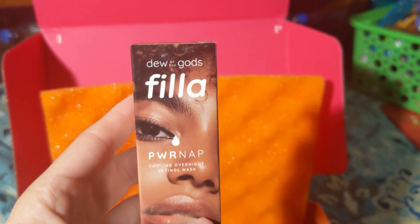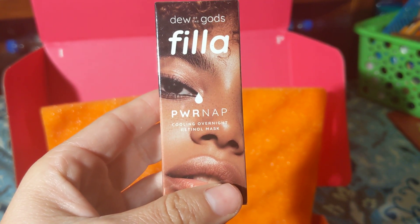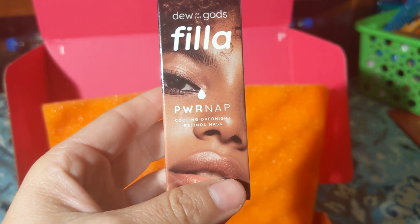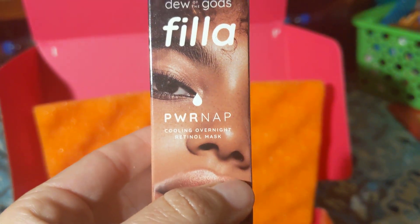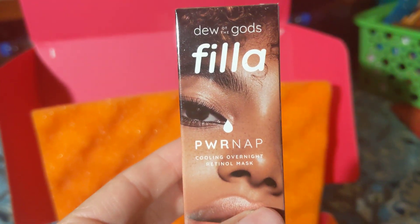The next product is a Cooling Overnight Retinol Mask. It's an overnight mask, and I think it'll be a great addition to my night routine.